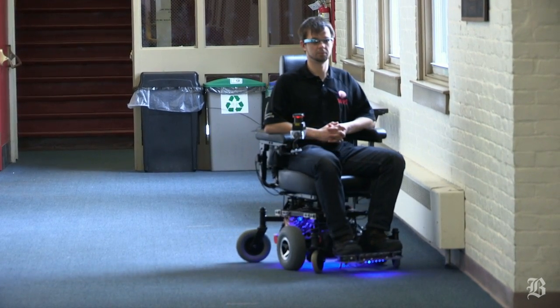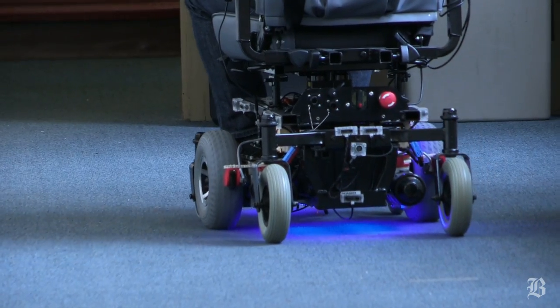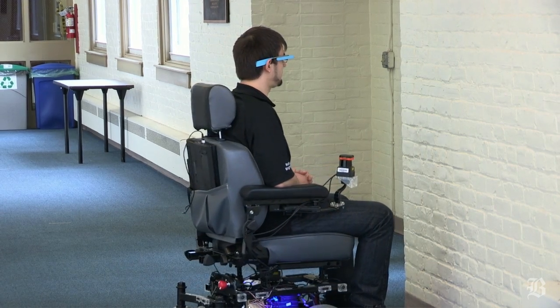Currently, my student Dimitri is controlling it with commands such as forward, left, and right. In the near future, we'll be able to control it with higher-level commands like 'go to the kitchen' or 'go to the bedroom'.